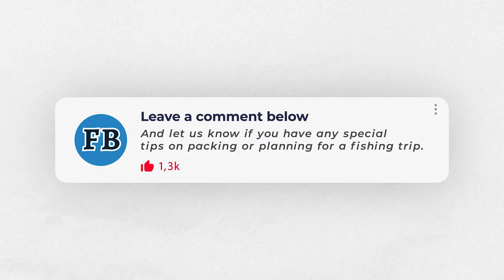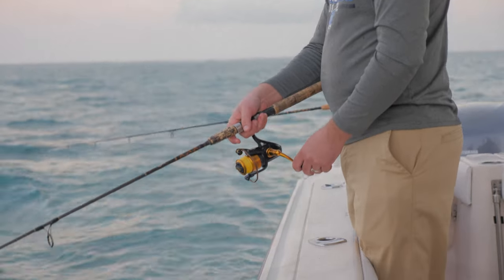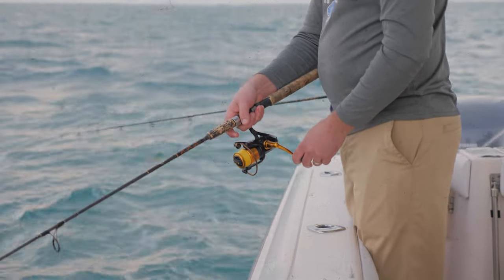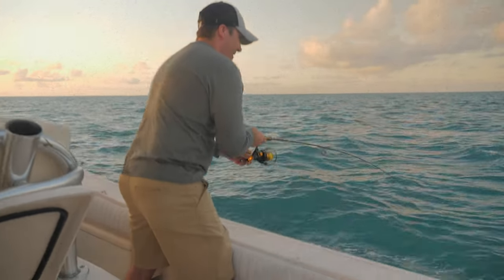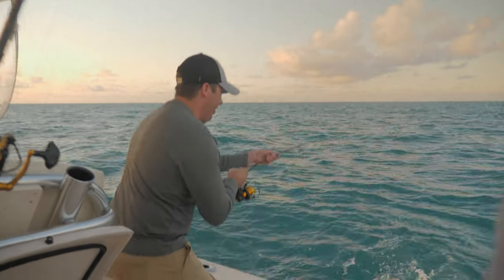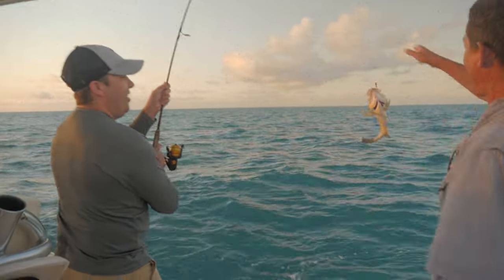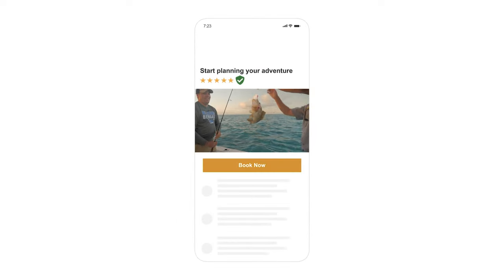So what do you usually pack when you go fishing? Drop a comment below and let us know if you have any special tips on packing or planning for a fishing trip. And speaking of planning your trip, that's why we're here. Fishing Booker will help you find the charter that's right for you. With hundreds of local guides, verified reviews, and hassle-free online bookings, you'll save time and money and experience an exciting day on the water. So go ahead and visit fishingbooker.com and start planning your adventure today.